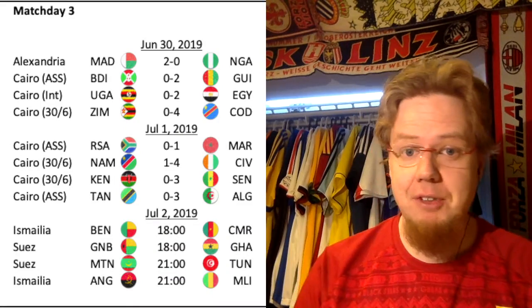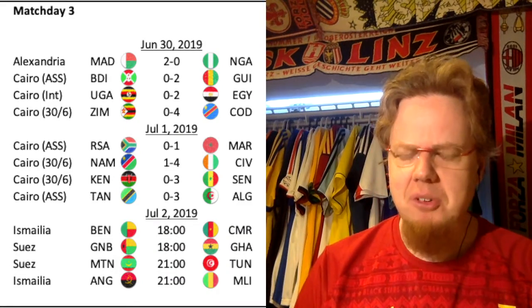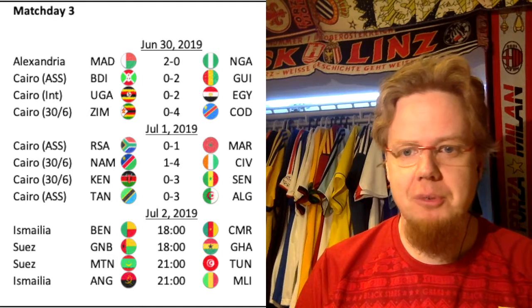Hello my soccer universe, let's look at another AFCON update. The group stage is history and I'm wearing my Black Stars jersey in red. Yesterday they were not playing in red but it was still a nice one, we'll talk about it soon.